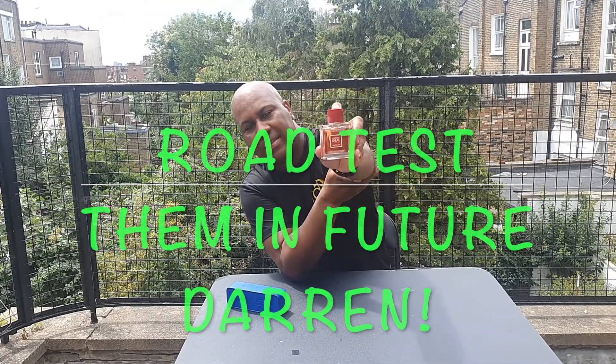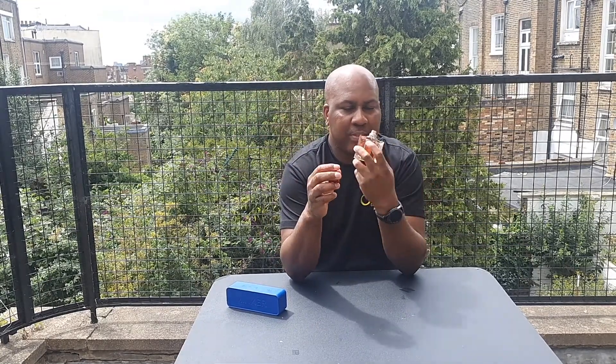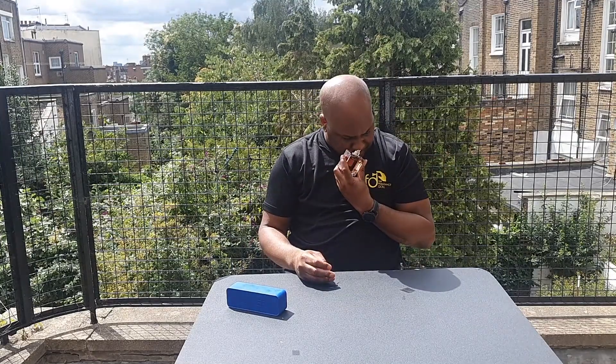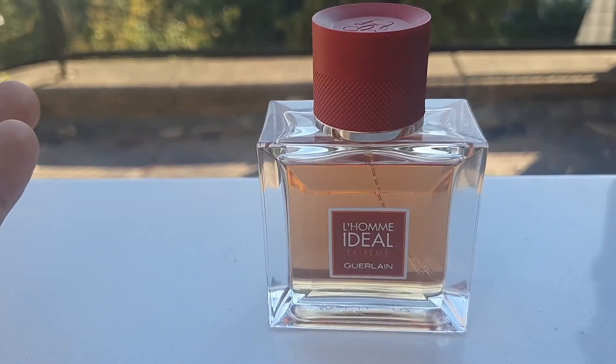I'd definitely suggest getting a sample or smelling it before you buy. It is a sweet sort of scent — not so fresh but sort of citrusy, a bit in the middle. It's got the almond, it's got the heliotrope, it's got the pink pepper, so it's sort of a bit spicy but not too spicy. I think it's blended well, it really is, but it just doesn't give me that wow feeling.